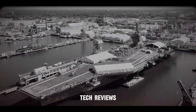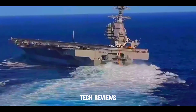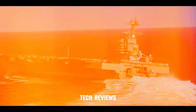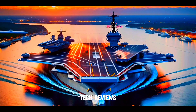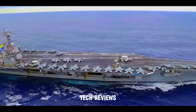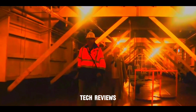The first aircraft carrier in the Ford class, USS Gerald R. Ford, symbolizes American military might and industrial excellence. As the most technologically advanced warship in the United States Navy, the Gerald R. Ford is a marvel of innovation, featuring cutting-edge systems and capabilities that will shape the future of naval warfare. In this article, we will explore this extraordinary aircraft carrier's history, design, construction, and features.